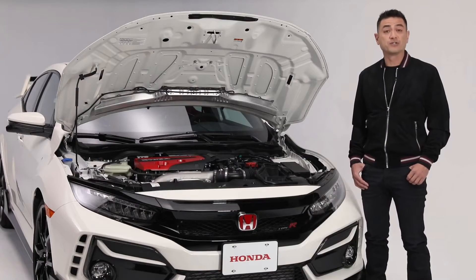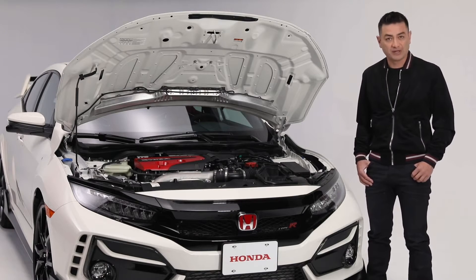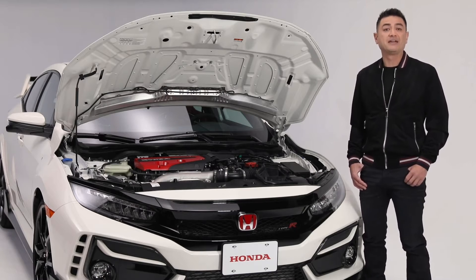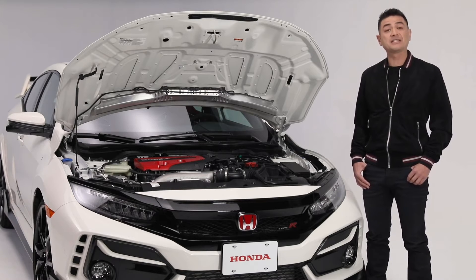The Type R also features rev matching, which as the name suggests, matches the revs on the downshift so everybody can drive more like a pro. And stopping the Type R is Honda's newly developed two-piece brake rotors, which when coupled with the updated four-piston Brembo calipers and brake pads are designed to reduce thermal distortion and increase stopping power at higher speeds.